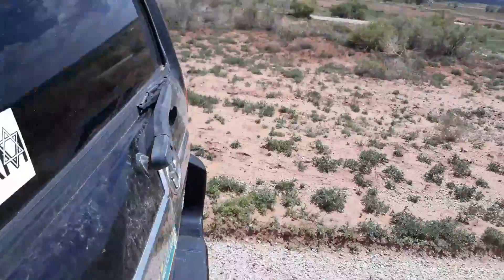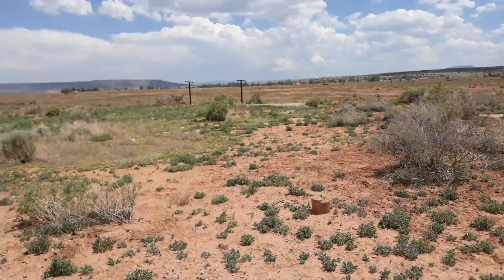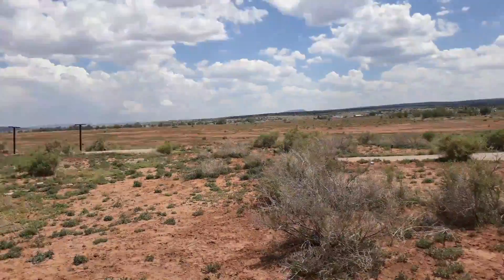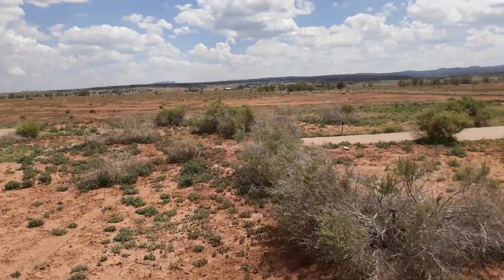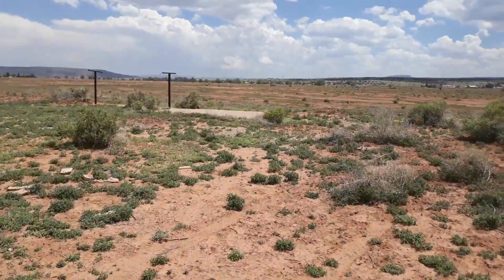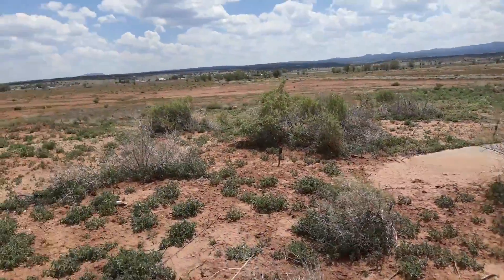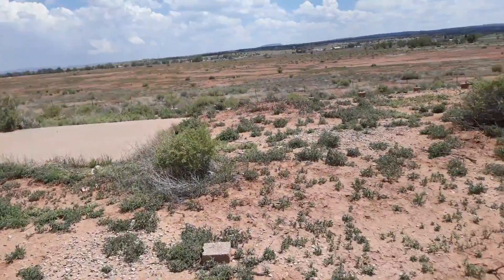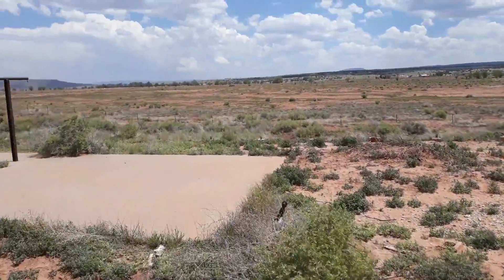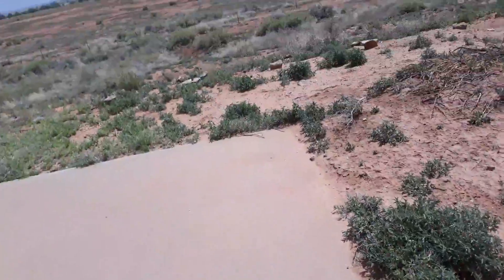The carrot fields are all down there. I wonder what this foundation was — there's a clothesline right there, so this was probably a house. I'll just continue with the video. There's a gas line right here, so it was definitely a house.